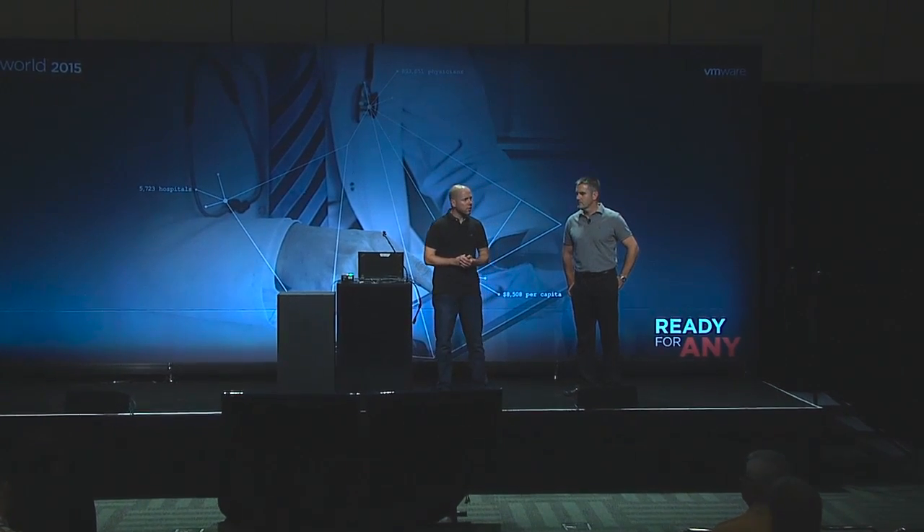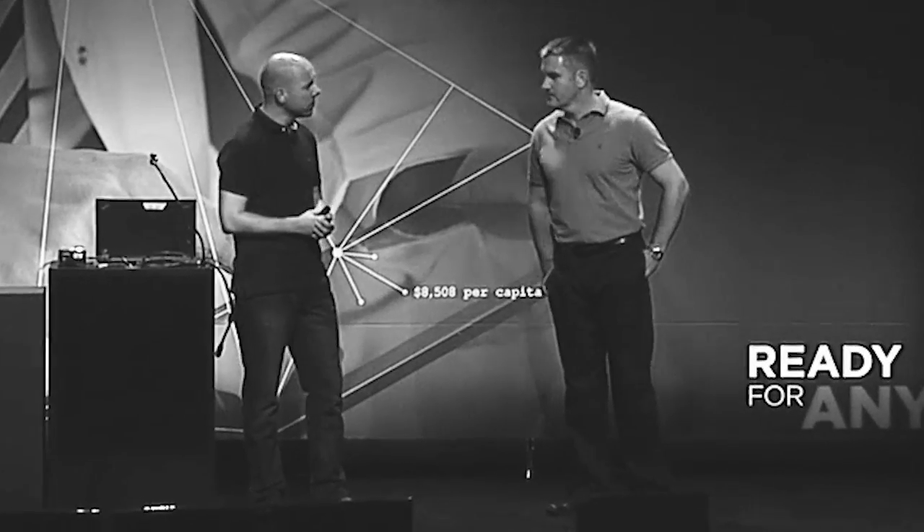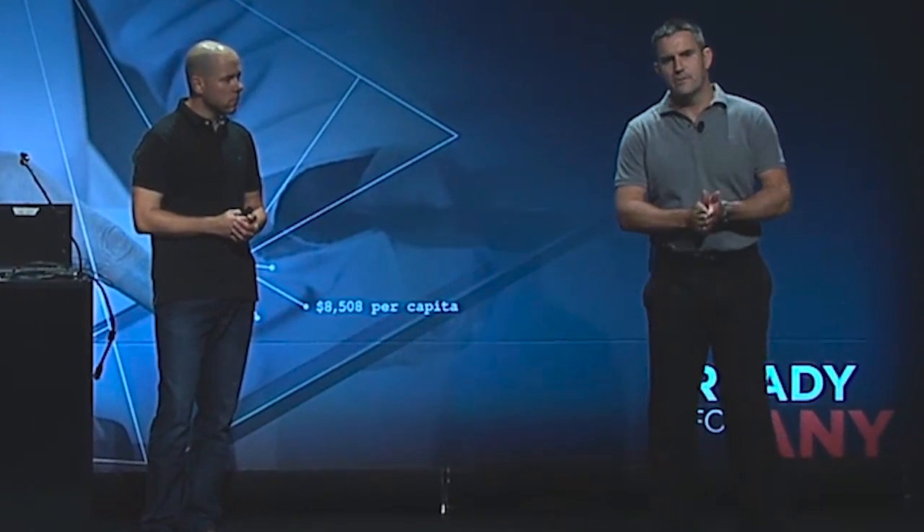My name is Duncan Epping. I'm a chief technologist working out of the storage and availability BU, the office of CTO. I'm here today with my friend Lee. I'm the principal engineer for the Europe pre-sales team, also covering storage and availability.